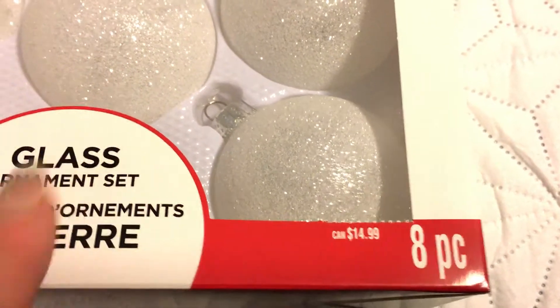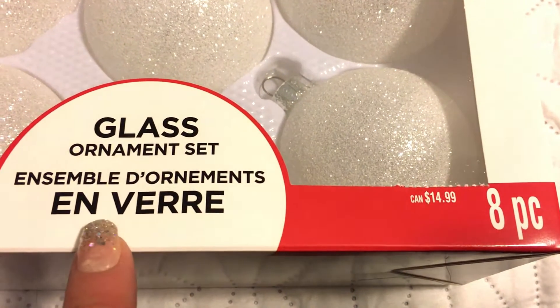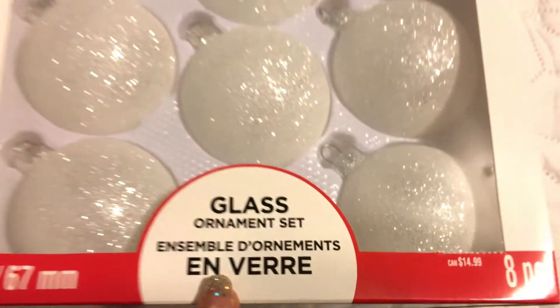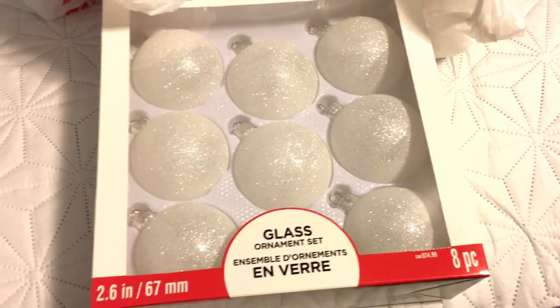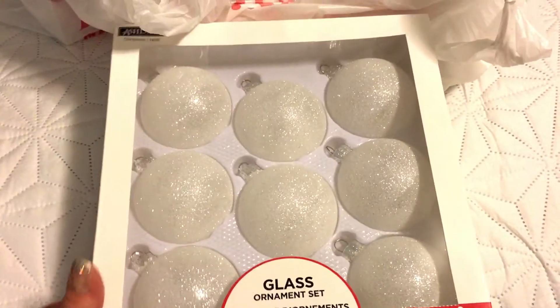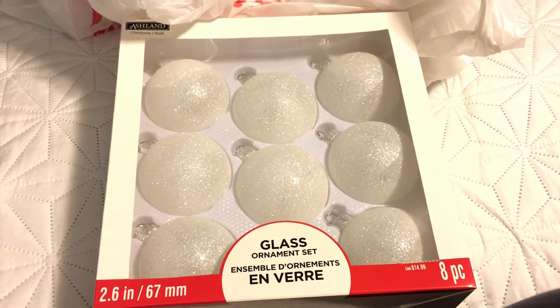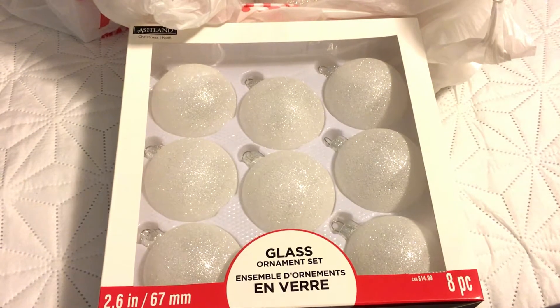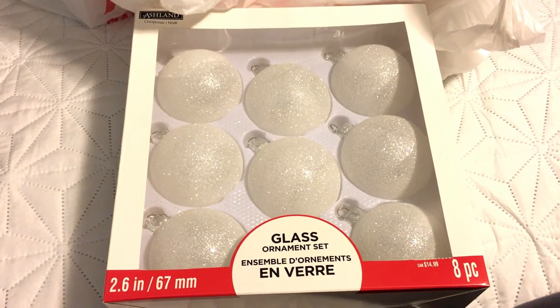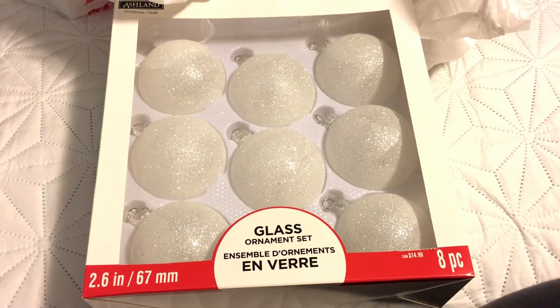These glitter glass ornaments were beautiful. They go for $14.99 normally for eight, and they were 50% off, so I got two packages. Their plastic ornaments were actually 60% off — even more. The cashier told me that for all of December they're going to keep going on sale — 50, 60, and 70% off — so keep an eye out if you're looking for Christmas decor and check out your local Michaels.